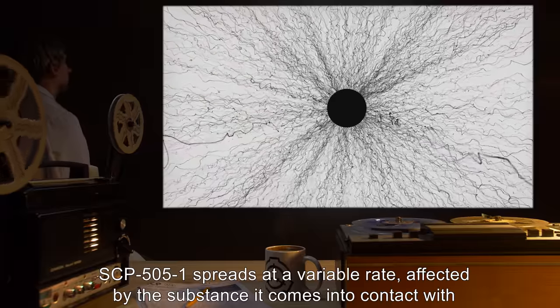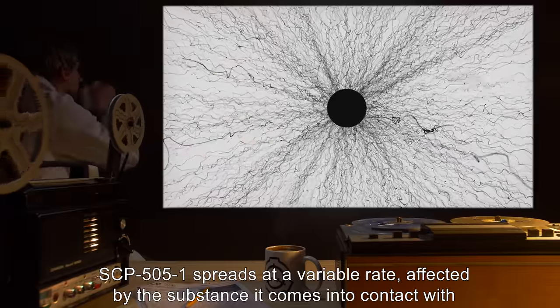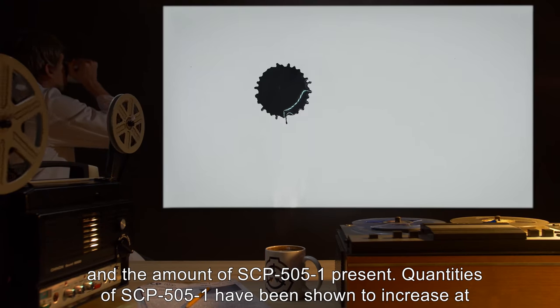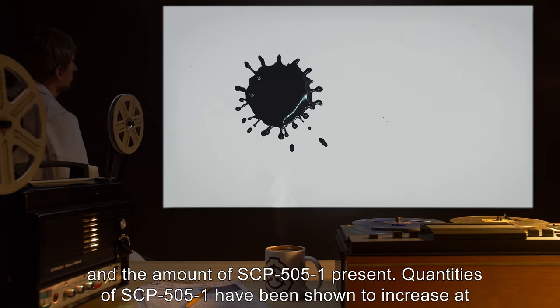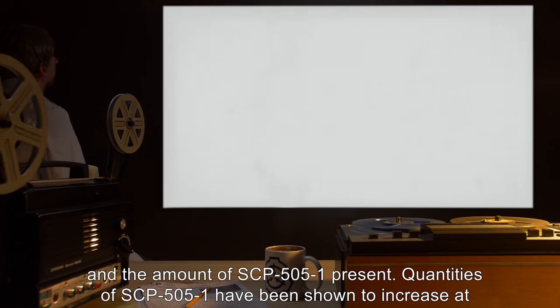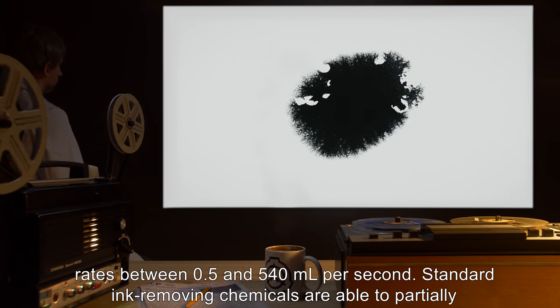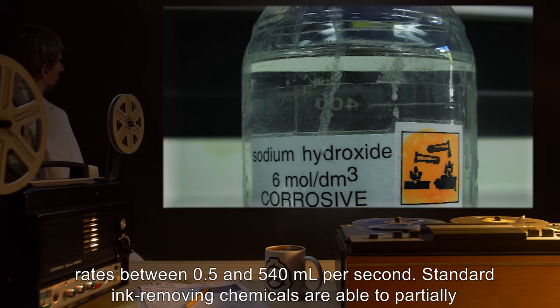SCP-505-1 spreads at a variable rate affected by the substance it comes into contact with and the amount of SCP-505-1 present. Quantities of SCP-505-1 have been shown to increase at rates between 0.5 and 540 milliliters per second.